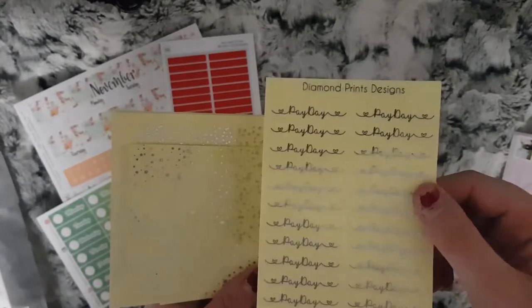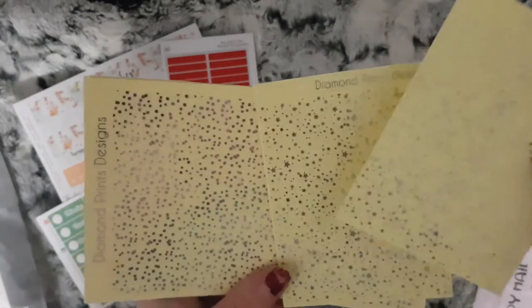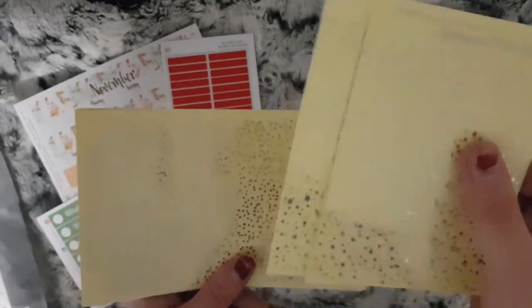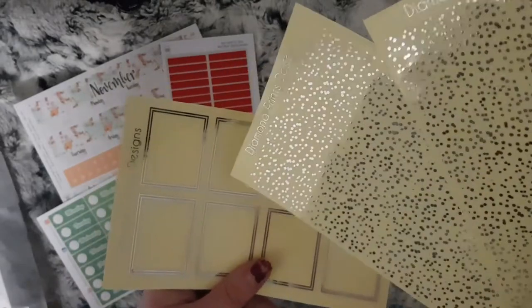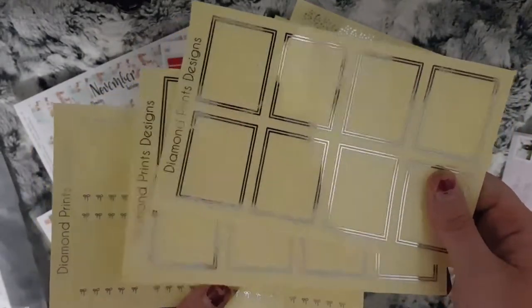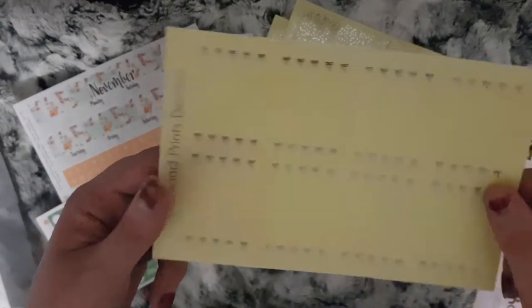...silver foiled payday stickers. The silver foiled ones are called Sparkle — they're the ones with stars on them. These are the header overlays, so I picked up two of those in silver. I then picked up some of her foiled box overlays — I have two of just the confetti ones, two of the double lined, and one of the bows.